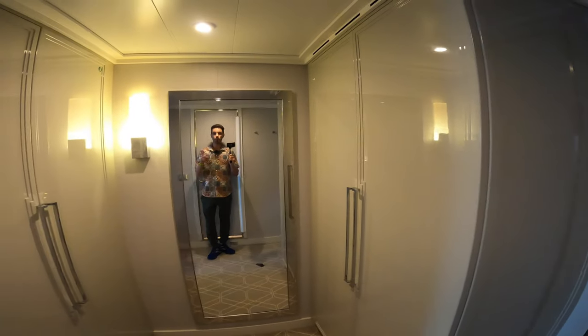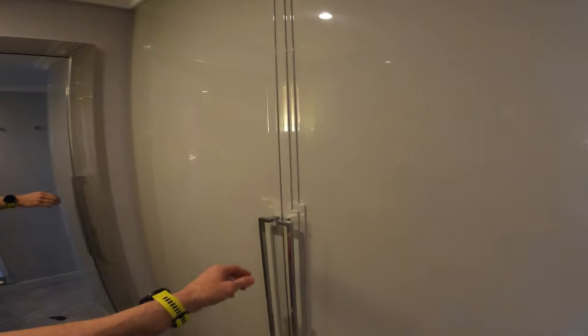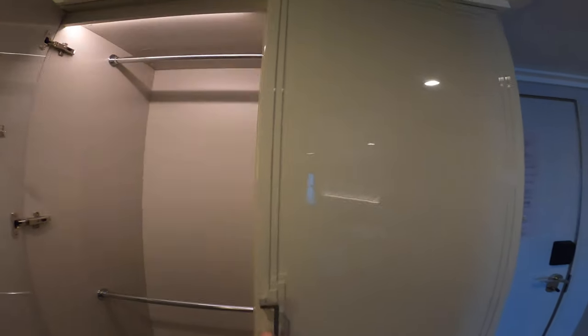I'm Mike. Welcome to Affluent Journeys — that's my website, affluentjourneys.com. Make sure to check out my full ship tour of the brand new Vista, which will be here on the YouTube channel.